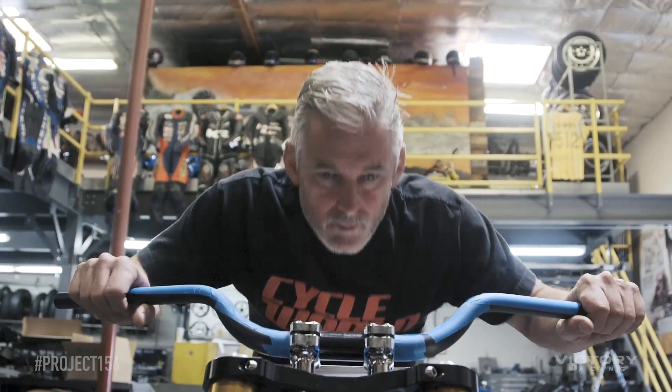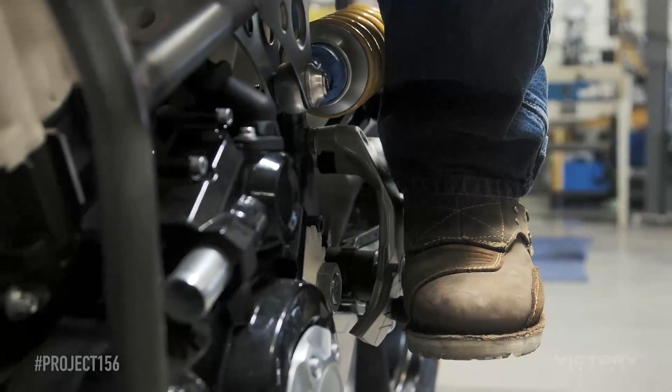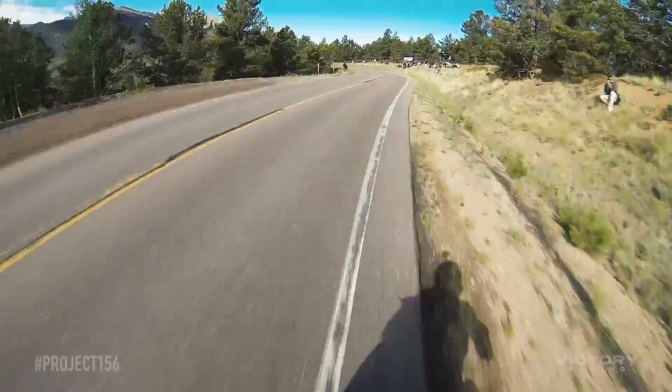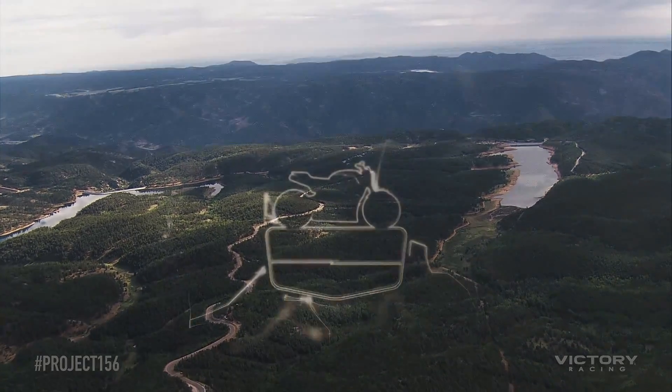For me, I'm returning to the mountain. Last year was my rookie year, and it's like Bonneville — you get the salt in your blood. Same thing with Pikes Peak: it gets under your skin. I've had a taste of it and there's unfinished business.